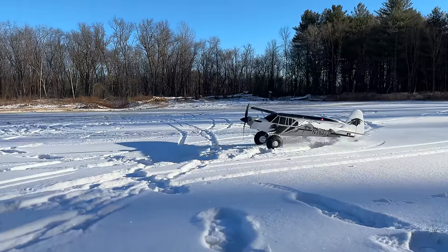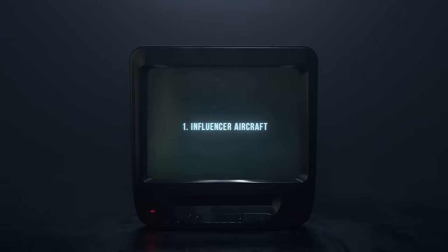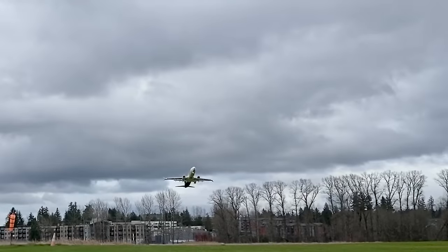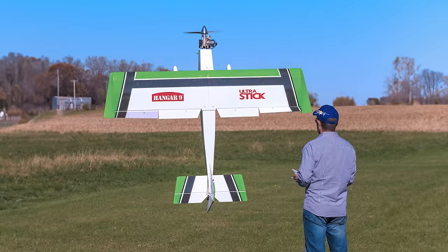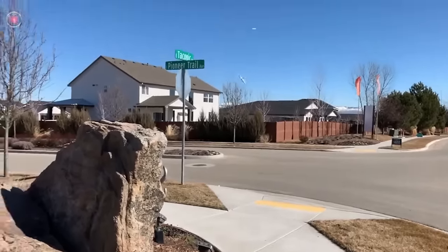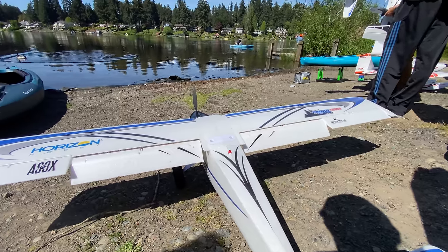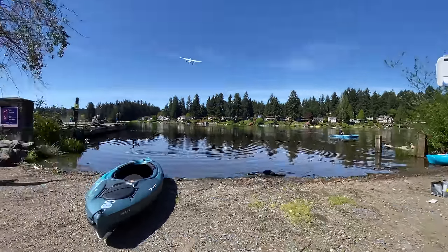First up, let's go over some warning signs for buying new airplanes. Number one: influencer aircraft. Obviously, we connect with our planes on an emotional level — otherwise we'd all be flying sticks with no decals on them, or worse, camera drones. But when we get super psyched about a new plane because it's endorsed by somebody who coerced us to smash a like button, then maybe the logical part of our brains is on idle.